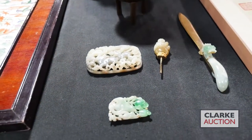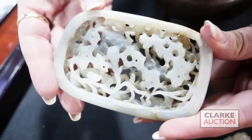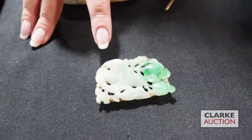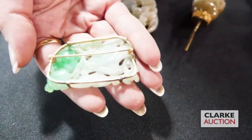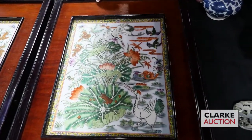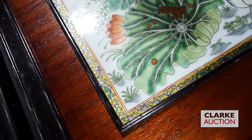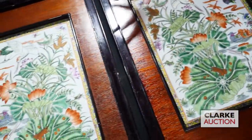This carved jade pendant is absolutely wonderful — it's carved all the way through, multi-tiered, depicting mythological animals amongst foliage, accompanied by a little figural finial. Really beautiful at $400 to $600. Also this 14-karat gold jade pendant depicting peach blossoms, carved throughout with beautiful color variations at $300 to $500. From a walk-in Wednesday appraisal day, a pair of famille verte Chinese enamel-decorated porcelain plaques depicting birds and flowers with a millefiori border, estimated at $300 to $500.